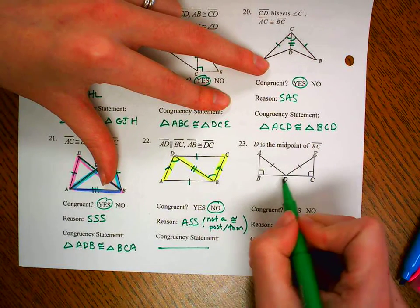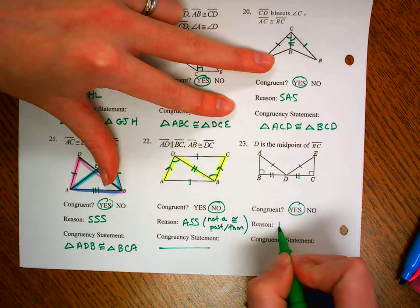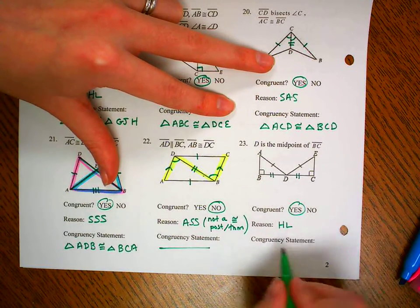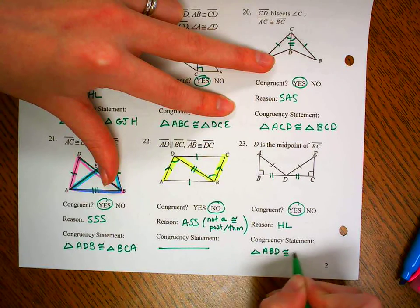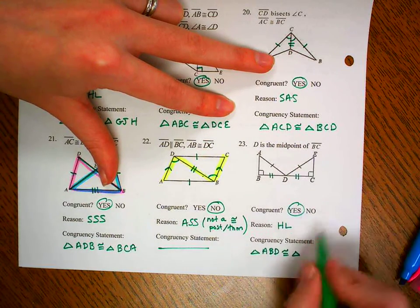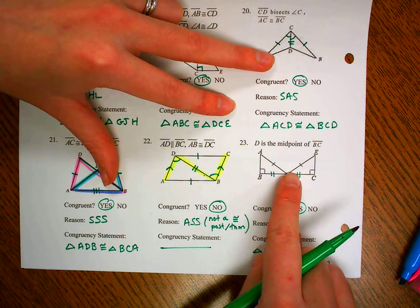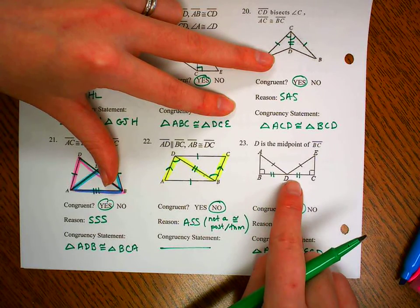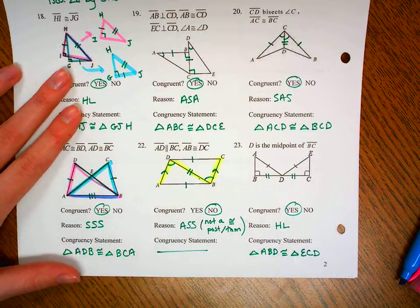Last one on this page: since D is the midpoint of segment BC, this segment will equal this segment. These will be congruent by HL — it's ASS, but it's a right angle. So triangle ABD congruent to triangle ECD — A at the top goes with E at the top, B at the right angle goes with C at the right angle, D goes with D. These are not vertical angles, but they will turn out to be congruent using CPCTC.